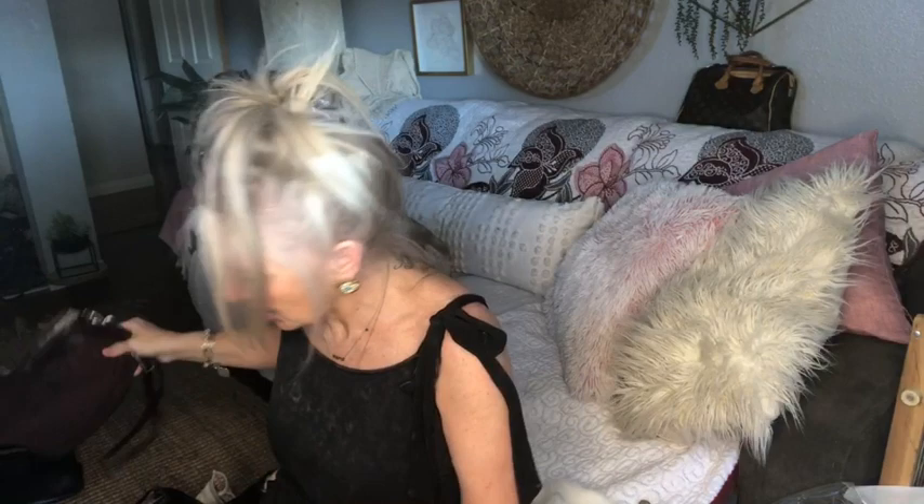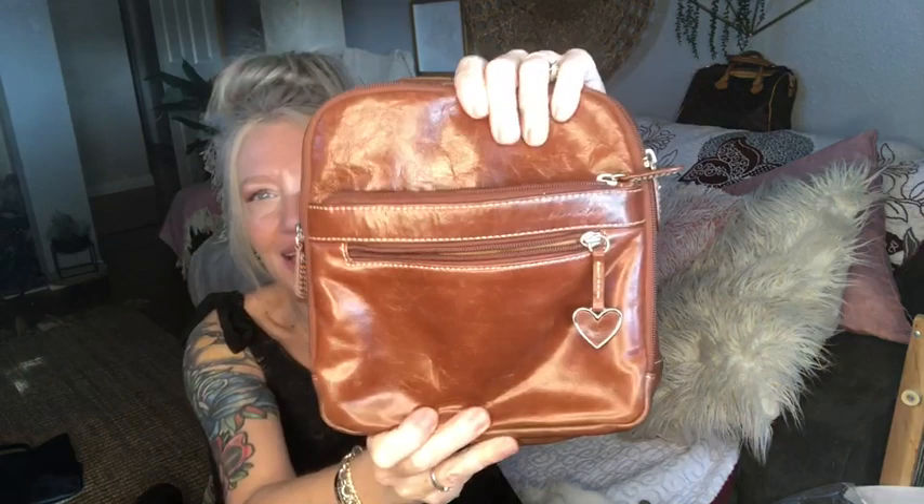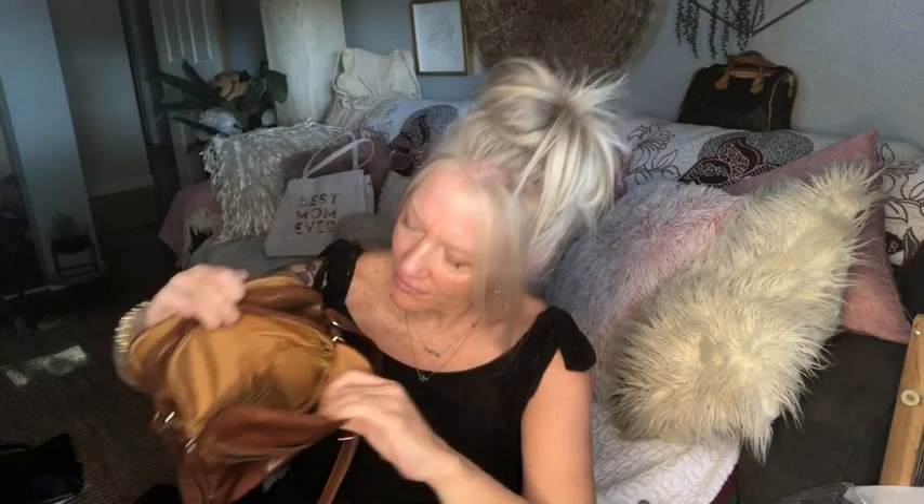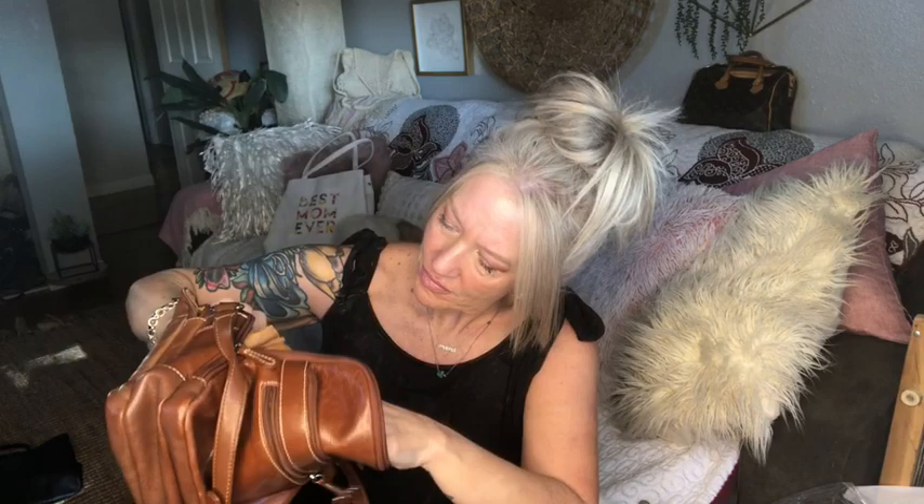This one is way cute. Look at this crossbody by Arielle — it's an Arielle genuine leather crossbody in a camera style with a little heart zipper pull. There's a pocket, another pocket, and multiple pockets on the front with all your wallet essentials inside. Tons and tons of pockets. It's got that beautiful sheen to it. Love it — excellent condition.